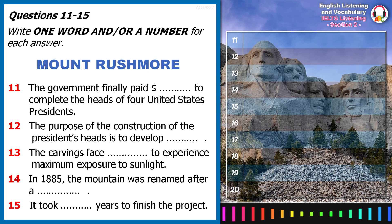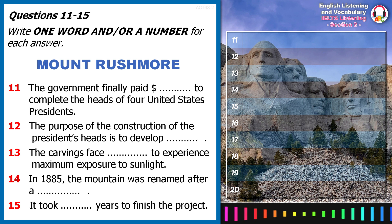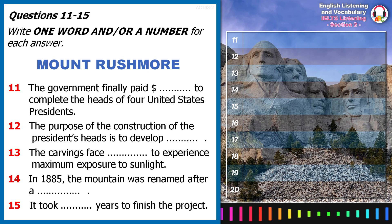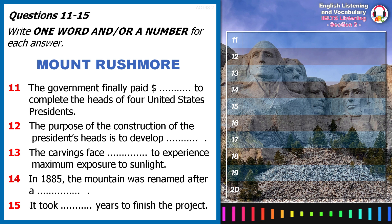George Washington, Thomas Jefferson, Theodore Roosevelt and Abraham Lincoln. Each head is 18 metres tall, which is taller than the heights of 11 people combined.